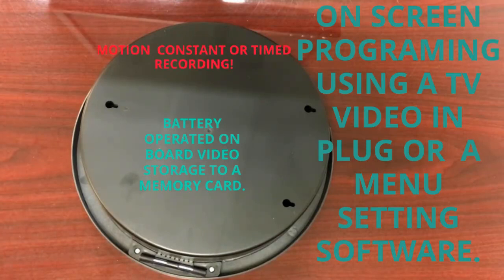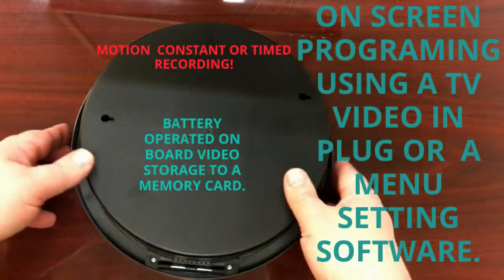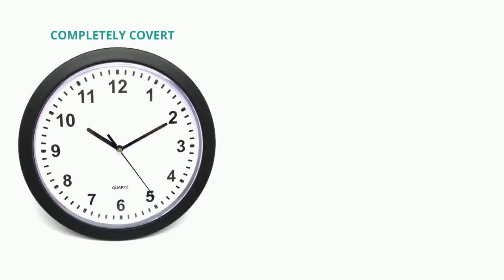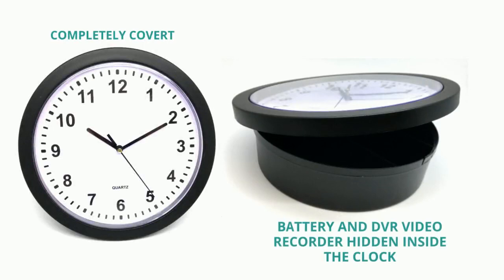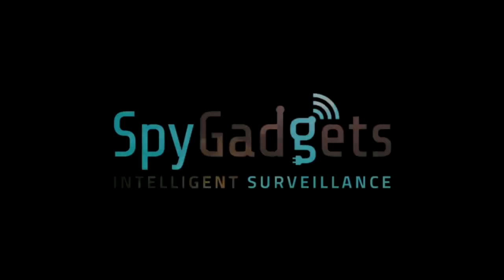This hidden camera can be used in many indoor locations. Completely covert, the battery and DVR recorder are hidden inside the clock. The Xtreme Life 4K Wall Clock Battery Operated Hidden Camera SC7007-4K from SpyGadgets.com.